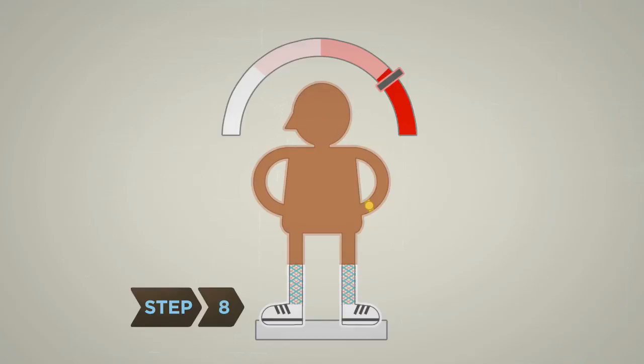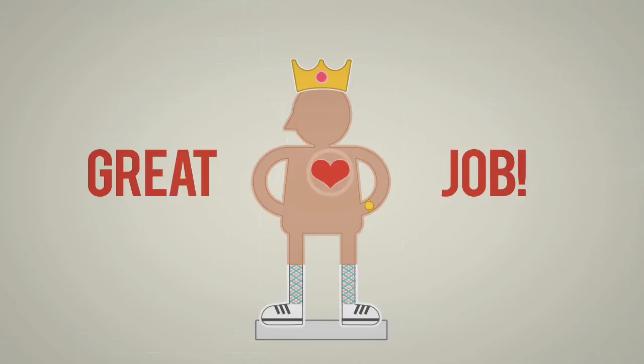Step 8: Recognize group members who have lost weight or improved their health, thanks to the walking group.